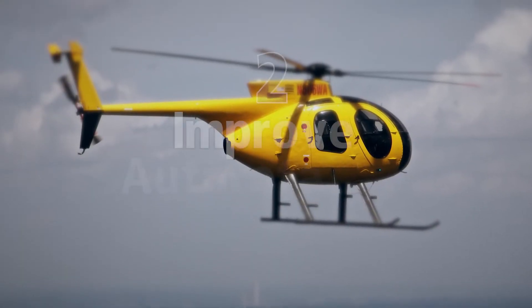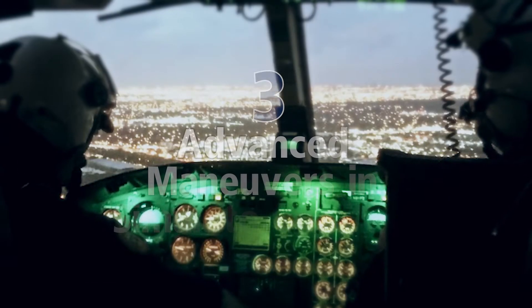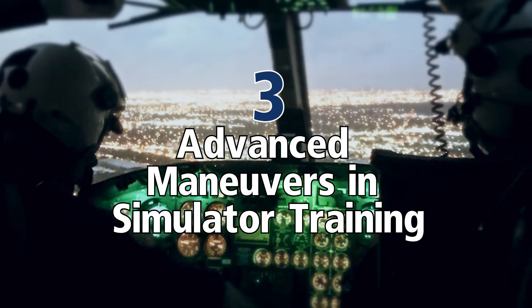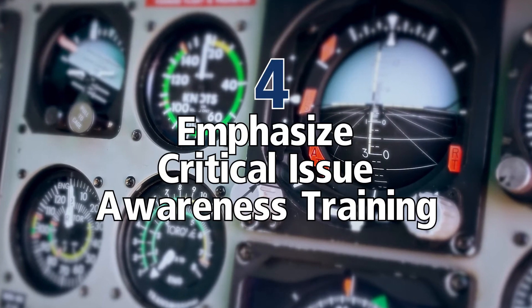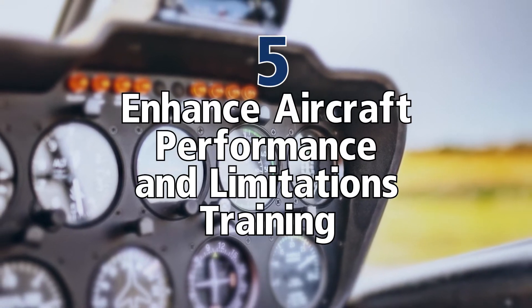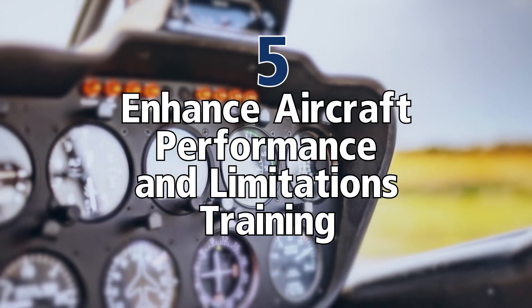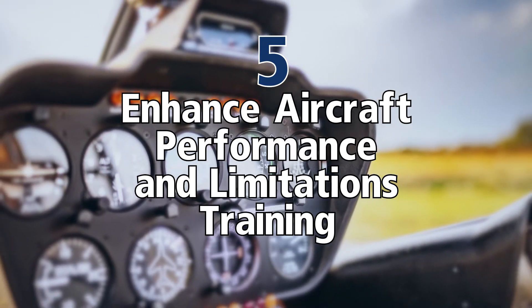First of all, improve your autorotation training — you may always need that. Add advanced maneuvers to any kind of simulator training that you do. Emphasize critical issue awareness in your training, and enhance aircraft performance and limitations training. That would be one where you really need to look at some of the tougher things you're doing while you're flying.